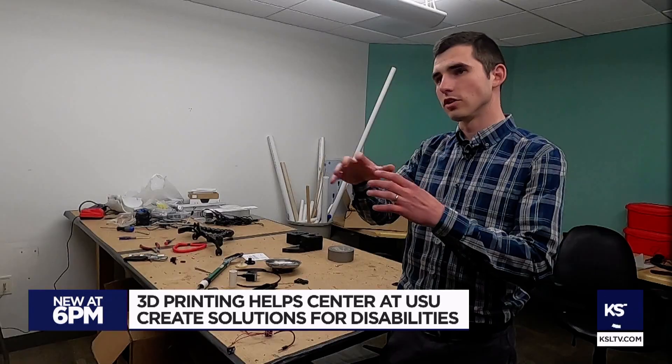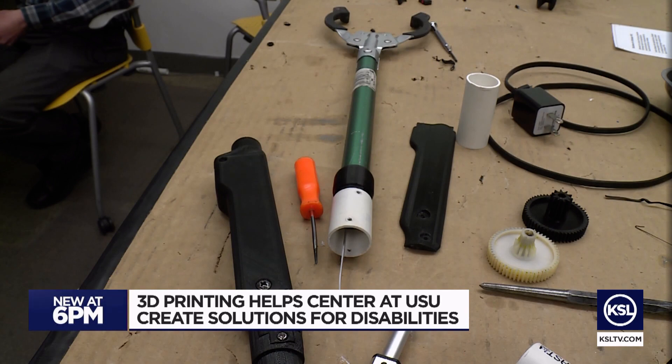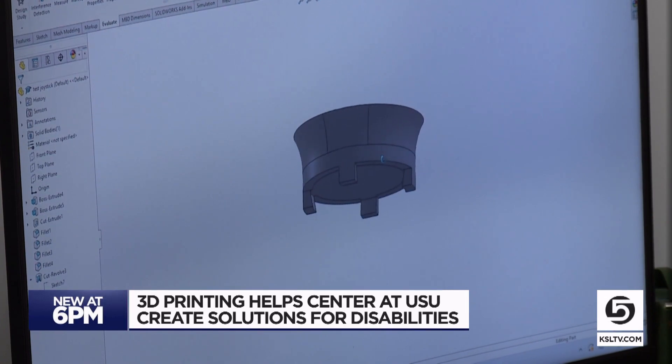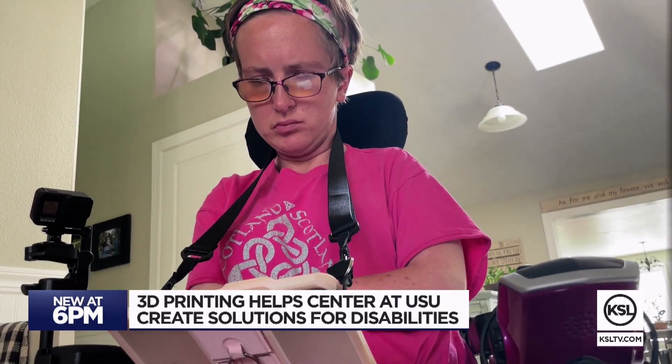"People come to me with something that's never been seen before." Dan O'Crowley is the Assistive Technology Coordinator at UATP. He uses his engineering skills to create new solutions for all kinds of people. Usually they're making it here because they've kind of exhausted the regular solutions, and they say they have no idea what else to do next.